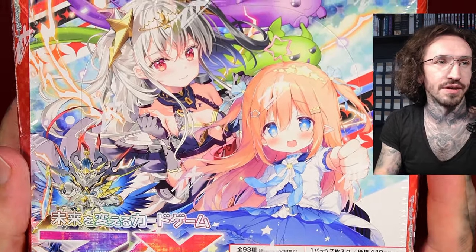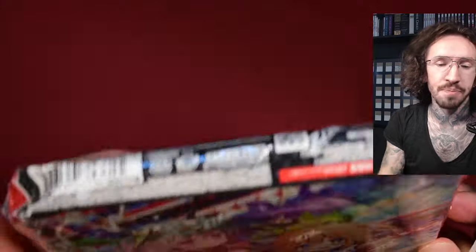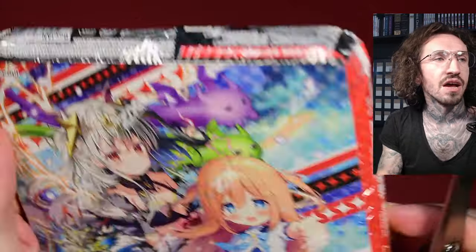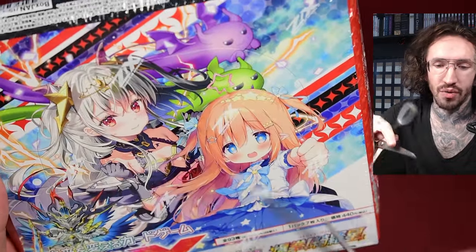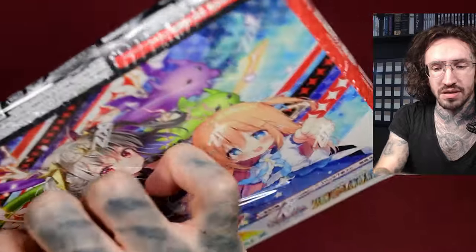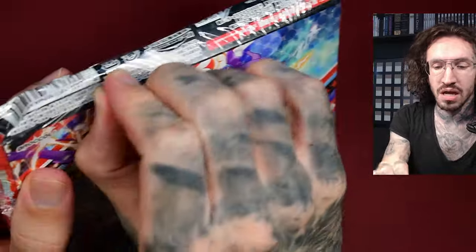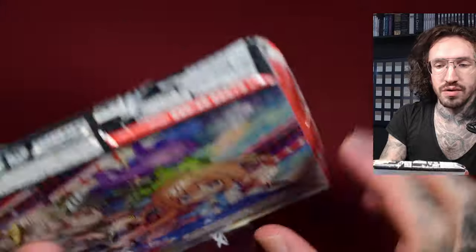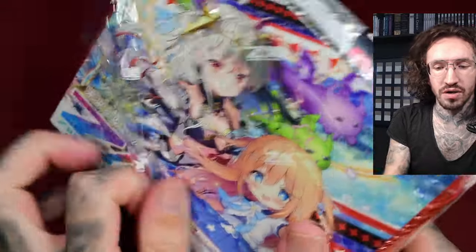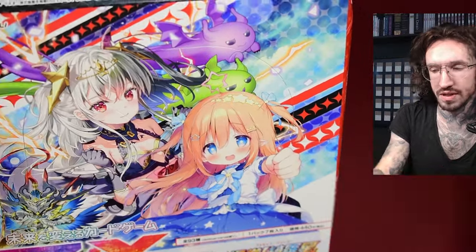Hello and welcome to another Zillions of Enemy X unboxing, today with the newest release of B49. The box got crushed a little while shipping. I really don't understand why Amazon Japan decided to ship these booster packs in envelopes basically, not in packages. But here we are — it really got crushed. I hope there is nothing damaged. And yeah, I'm really, really hyped for this set.